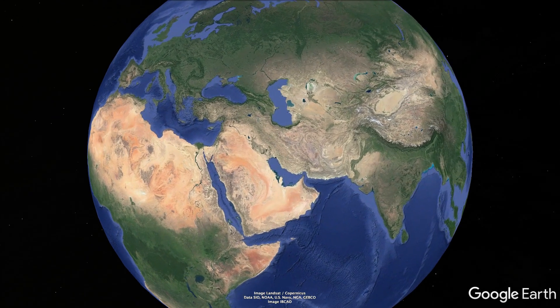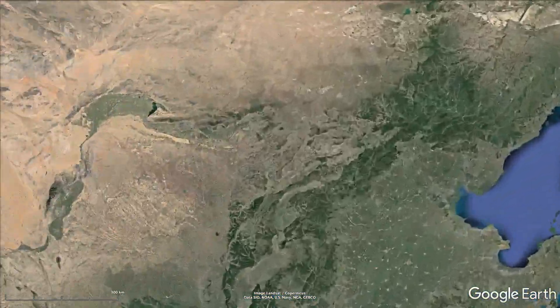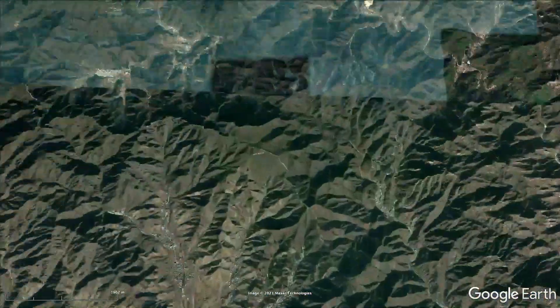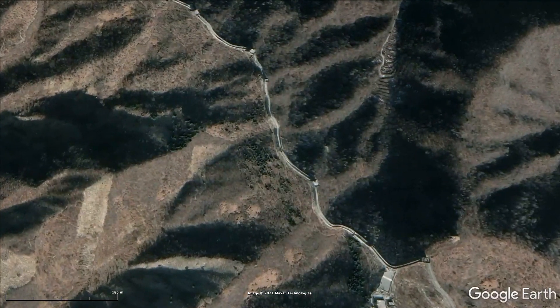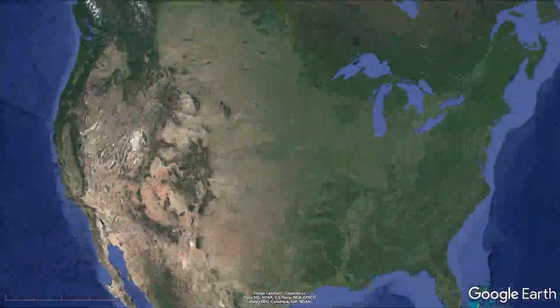This is the Earth from space. Satellite technology allows us to discover even the most remote places in high detail. We can easily visit the Great Wall of China or fly over to New York and see people relaxing in Central Park.